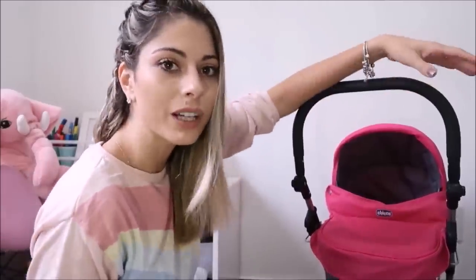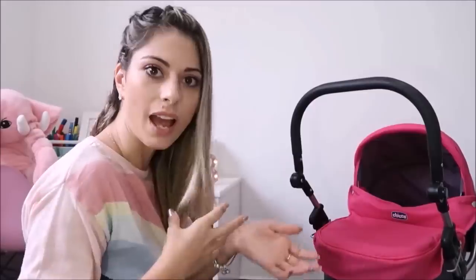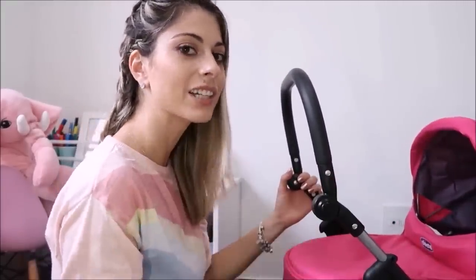Você sabia que quando a criança brinca de boneca, ela expressa suas emoções? Naquele momento você consegue ver como ela vê o seu tratamento para com ela. Muitas vezes eles fantasiam bastante, mas ali você consegue ver o seu espelho. É muito importante a gente conseguir ver como o nosso filho nos vê e como a gente está chegando até eles.